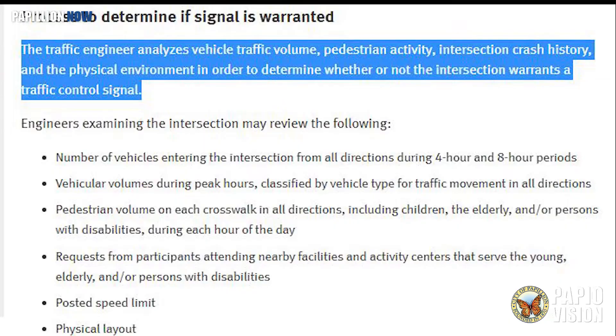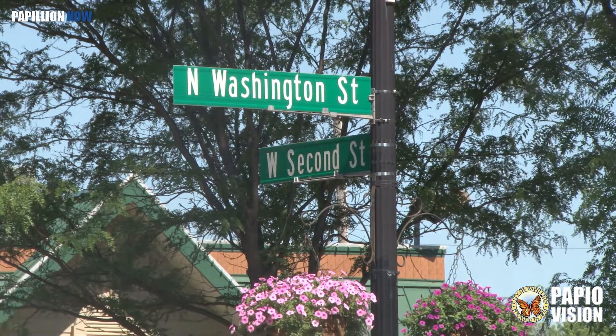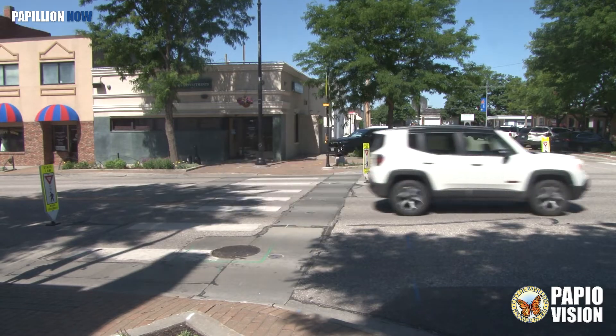Here's how that works. A traffic engineer analyzes vehicle traffic volume, pedestrian activity, intersection crash history, and the physical environment in order to determine whether or not an intersection warrants a traffic control signal. 2nd and Washington did not meet the threshold of any of the warrant conditions, including pedestrian traffic or traffic on 2nd Street.